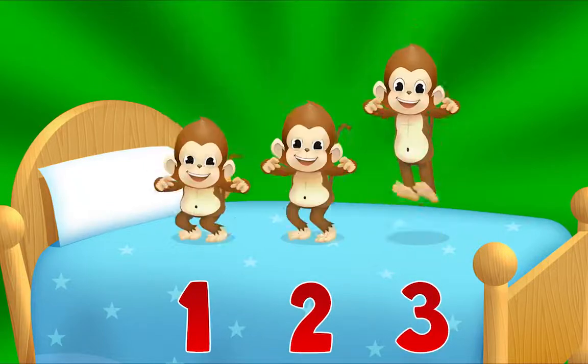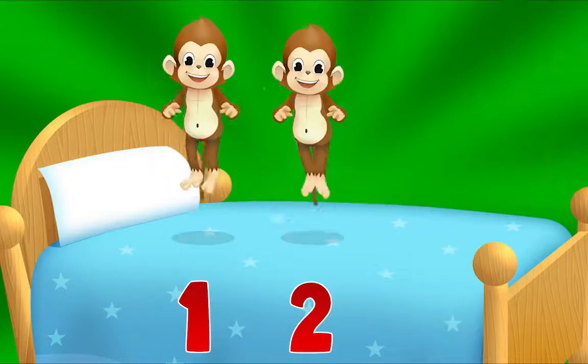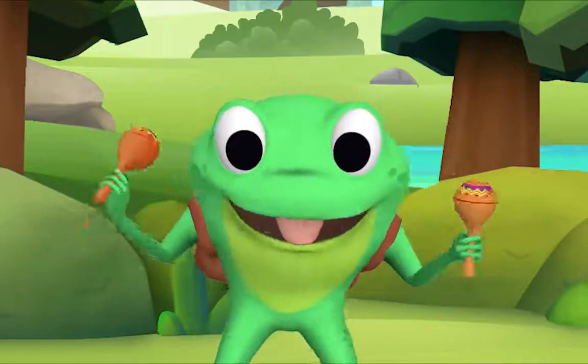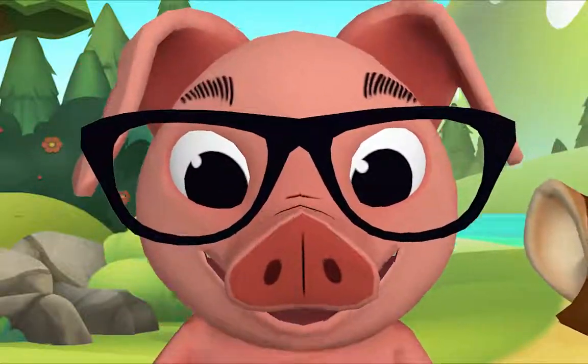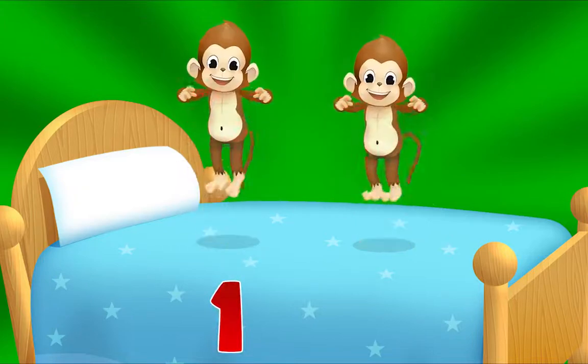Three little monkeys jumping on the bed. One fell off and bumped its head. Mama called the doctor and the doctor said, 'No more monkeys jumping on the bed.' Let's count how many are left. One, two!